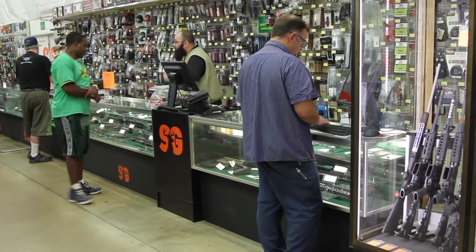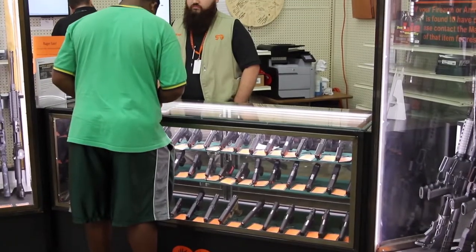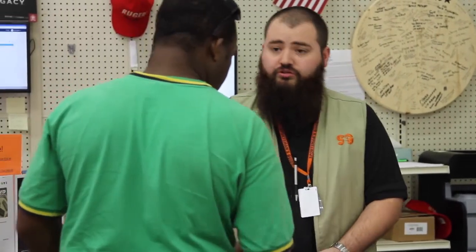For our customers, having a digital form is pretty great for them actually. We bring them to a monitor and give them some basic instructions. We don't have people in random spots at the store filling out paper forms and trying to get our employees over here, over there. Actually, I think they get it done a lot quicker.